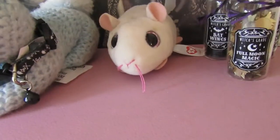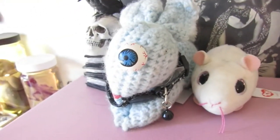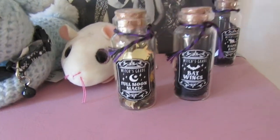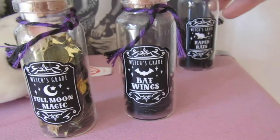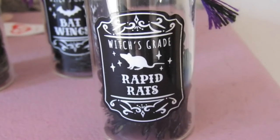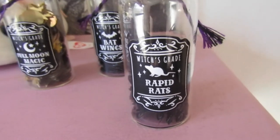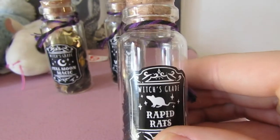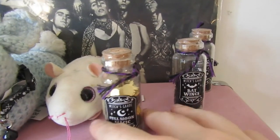This is a little hamster named Anna. She's not odd at all — my friend just gave her to me, so I want to keep her safe. She needs a buddy, so her and Kooky are friends. And then last but not least, I have these little vials. One says full moon magic, one is witch's grade bat wings, and this one is kind of funny because it says rapid rats — we think it was supposed to say rabid rats, but rapid rats is kind of funnier. Like, do you just throw this on the ground and then a bunch of rats just come running at you? But anyway, my bat wings, my rapid rats, and my full moon magic.